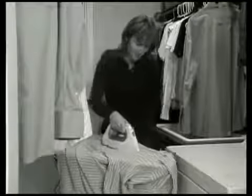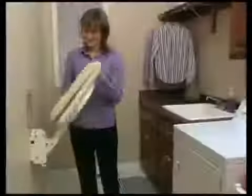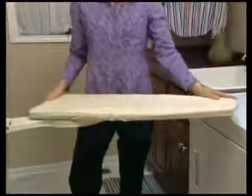Is your home short on ironing space? Are you tired of hauling out, setting up, and then putting away your clumsy conventional ironing board? Well, now there's an innovative solution designed for your lifestyle: the all-new Lifestyle Wall-Mounted Ironing Center.